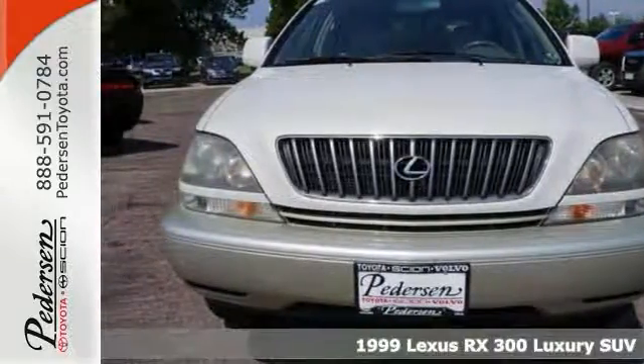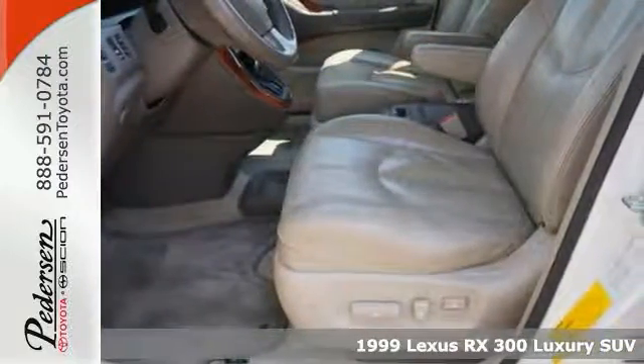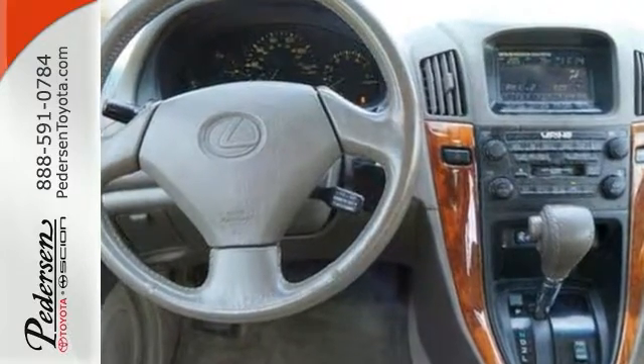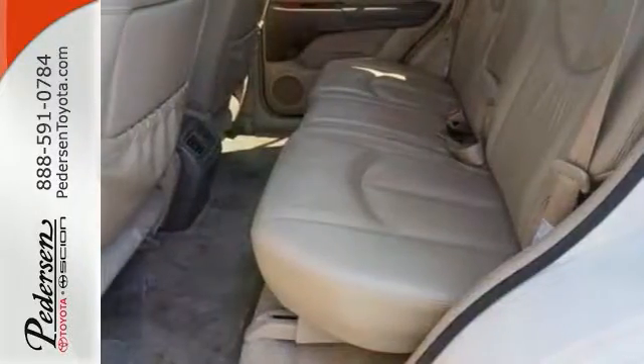If you are looking for quality and reliability and something that won't cost you tens of thousands, you must come check out this 1999 Lexus RX300 Luxury. There's lots of life still left in this outstanding Lexus, and it has wonderful features including a moonroof and four-wheel drive and climate control, CD player and tons of cargo space and much, much more. It could be the one you've been looking for.